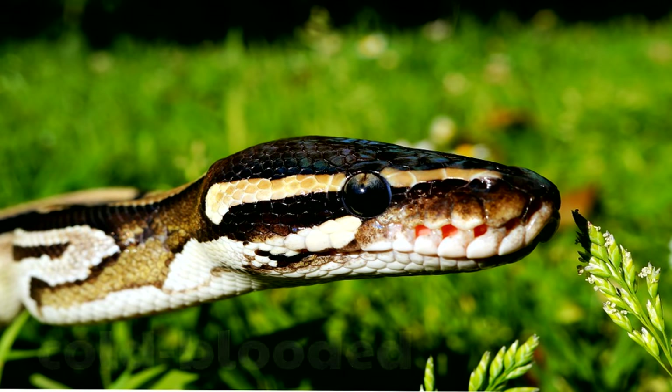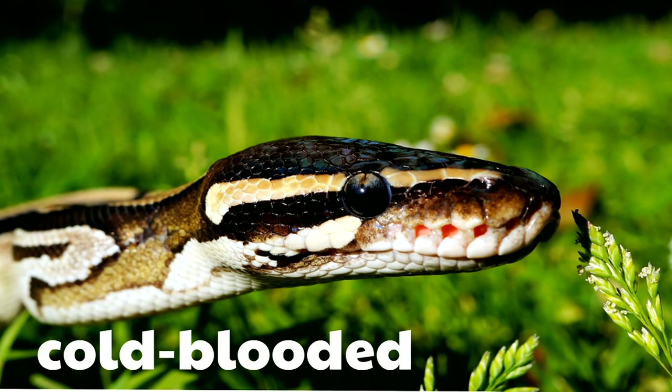Here's a snake that's in the sunlight. The sunlight is helping to warm the body of this snake — this doesn't happen automatically because the snake is cold-blooded, just like the other reptiles.